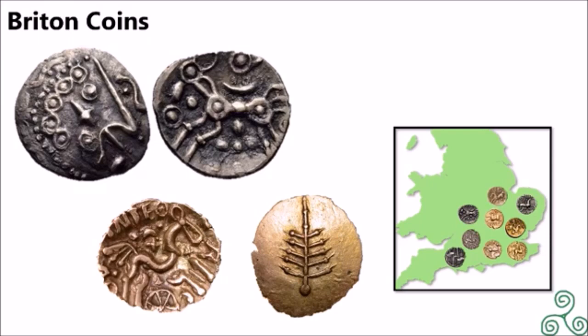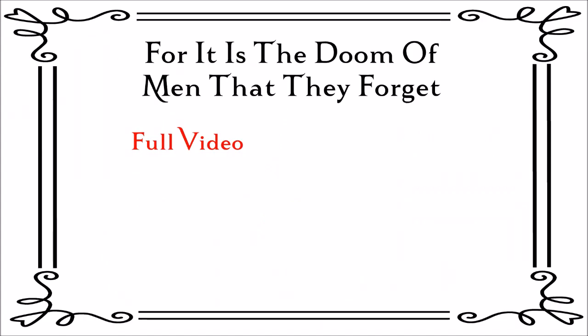These British coins became more Romanised over time, before being discontinued completely in favour of Roman coins. Be sure to check out my other channel, History Sticks, for the complete, longer, and comprehensive video.